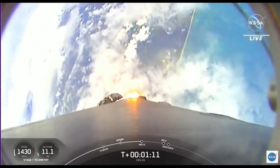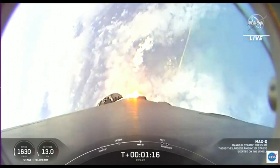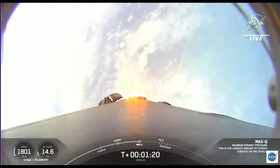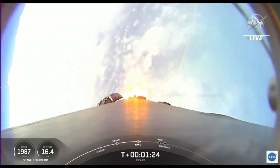So in preparation for maximum aerodynamic pressure, we throttle down those Merlin 1D engines. Now that we're through that point, we'll throttle back up and continue on to the next of our sequence of events. We have several happening in rapid succession.